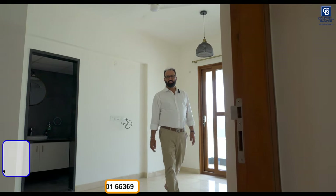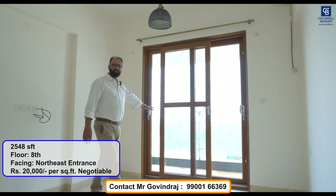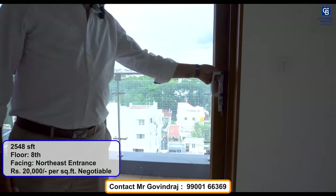This is the second bedroom, which has an attached toilet and a beautiful balcony with good views.